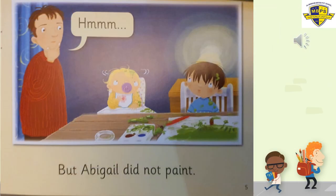Page number five. 'But Abigail did not paint,' daddy said. That's what the dad said on page five.